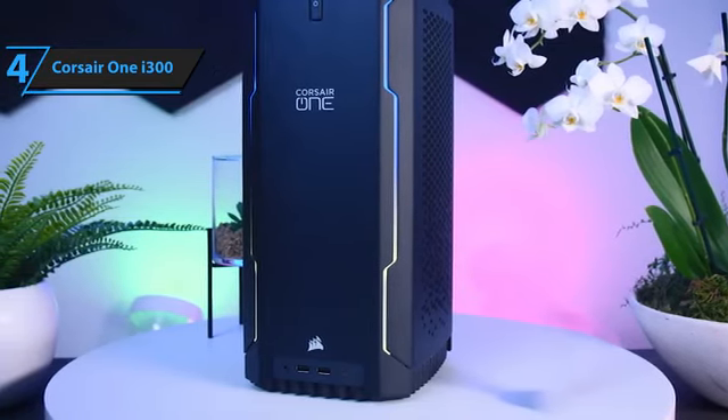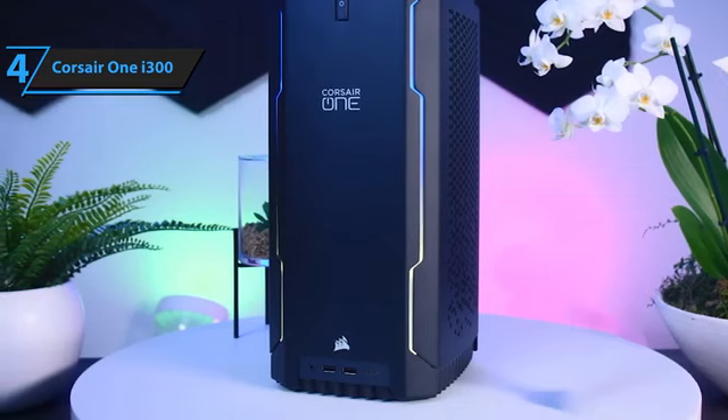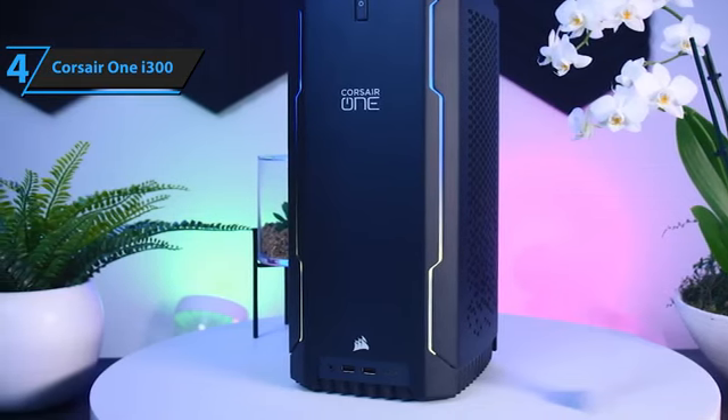With its impressive technical capabilities, the Corsair One i300 is undoubtedly a remarkable feat of engineering.